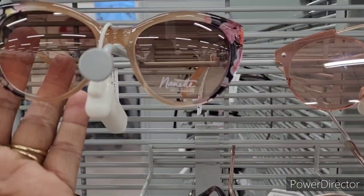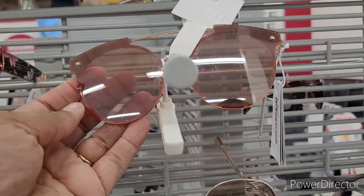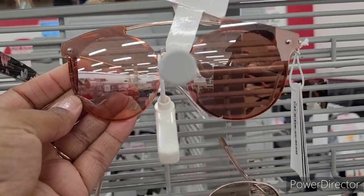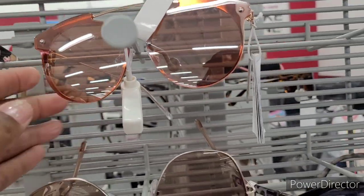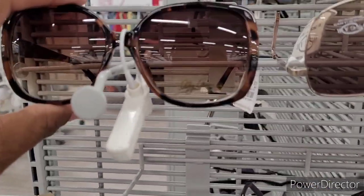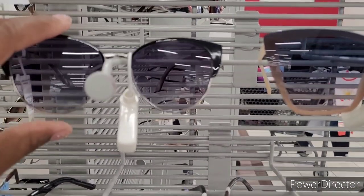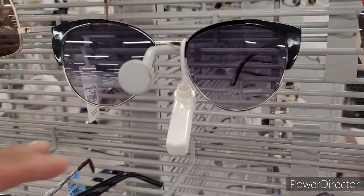Hey everyone, welcome back to my channel! So today we're in Burlington and we're over here at the shades. Look at these right here — those are nice for summer, they are $9.99. I don't know if I'm feeling these or not. What do you all think? Right here they're different, they're by H&M and they are $8.99. And then they have these right here — I like my shades. There's Kenneth Cole at $7.99. I'm gonna go back down here to these Luckies because I like those — $9.99 as well.